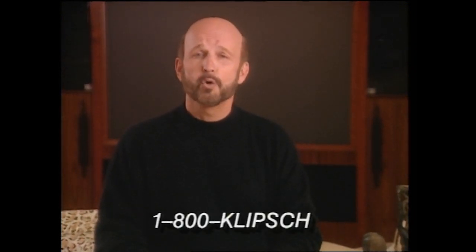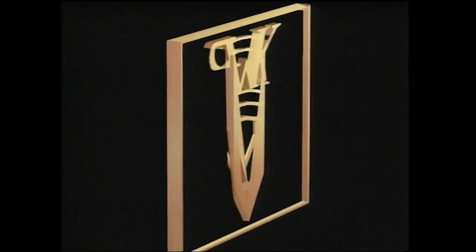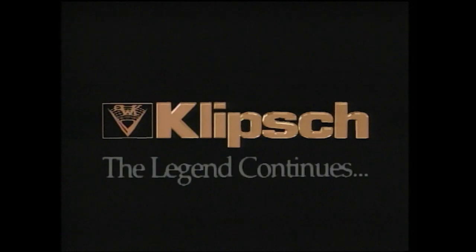Hello, I'm Fred Klipsch. I hope our home theater presentation has helped clarify the concept of home theater for you, as well as demonstrating how exciting a home theater experience can be. Now I hope you'll ask your local Klipsch dealer to provide you with a total demonstration of the Klipsch home theater experience. If you have any other questions about home theater, please call the toll-free number on your screen for more information. Thank you.